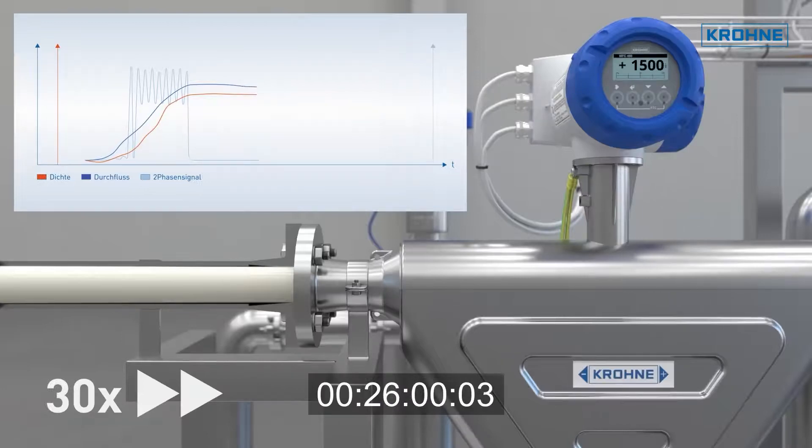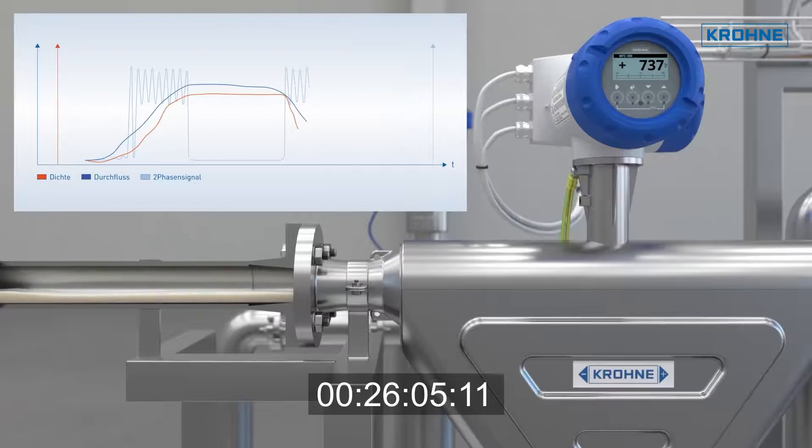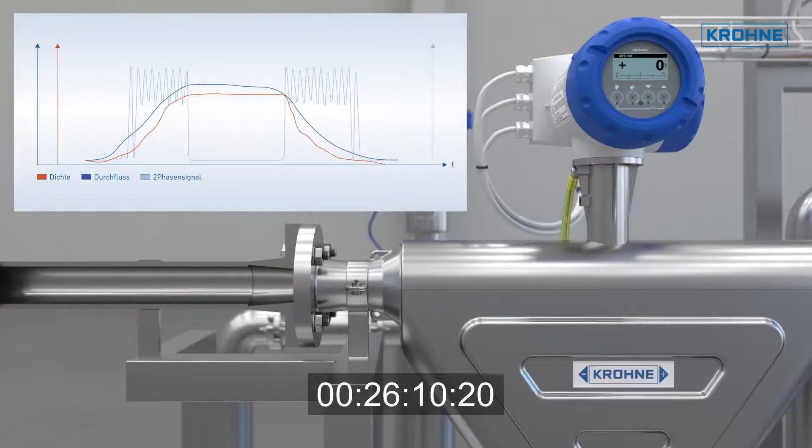Using the Krone EGM, the meter is able to precisely record all the milk delivered. In addition, the meter gives a separate indication of a milk-air mixture, detecting the end of a batch.